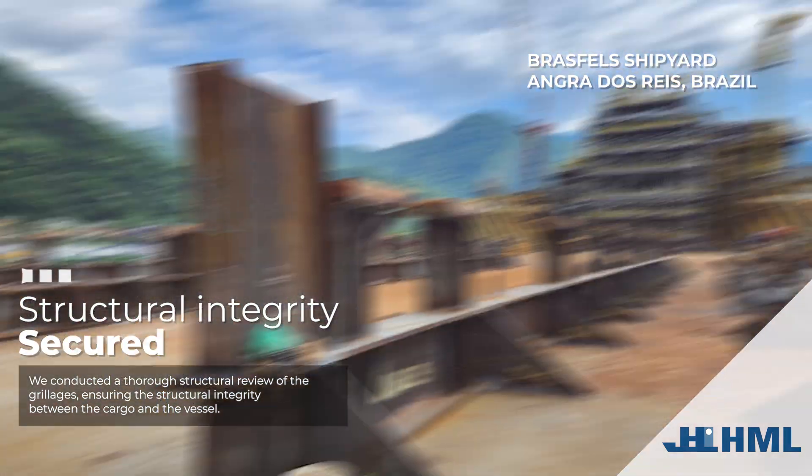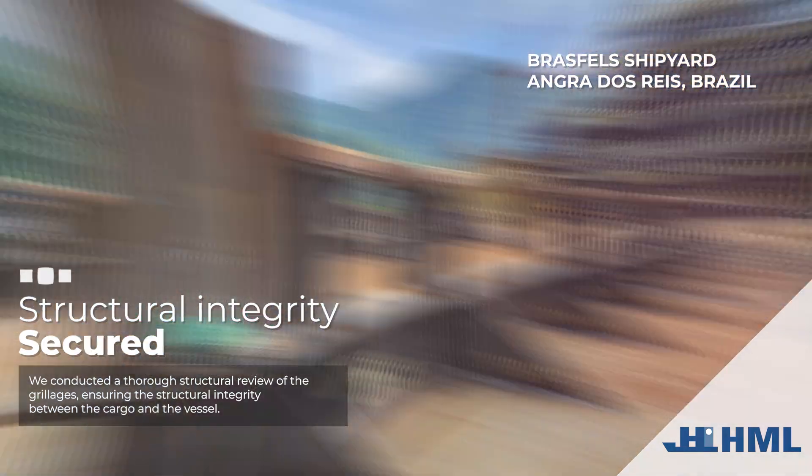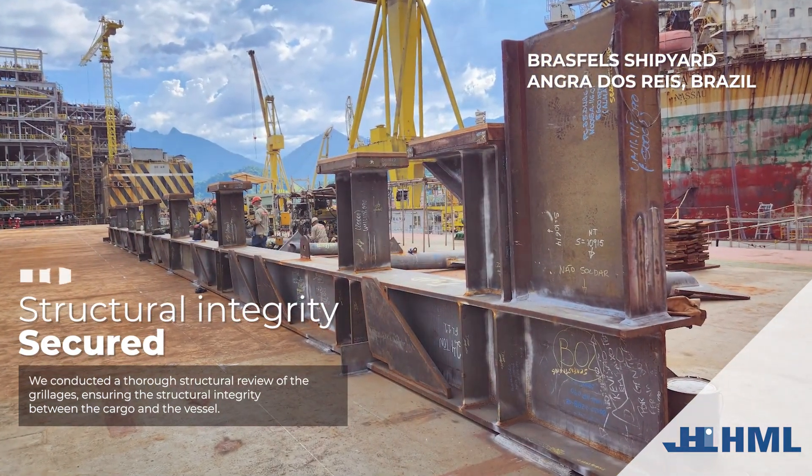Structural integrity secured. We conducted a thorough structural review of the grillages, ensuring the structural integrity between the cargo and the vessel.